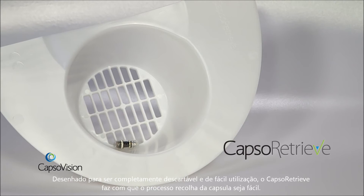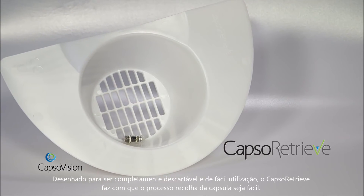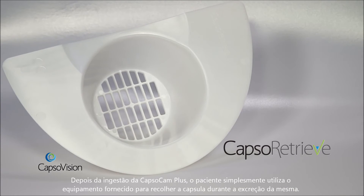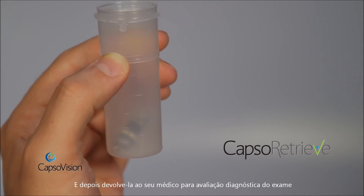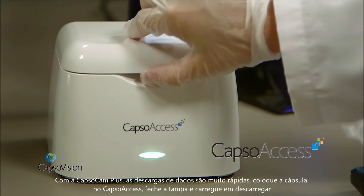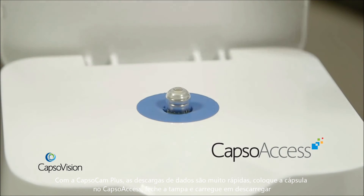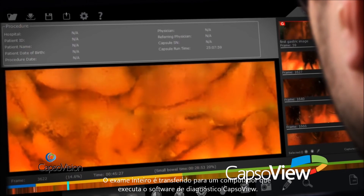Designed to be completely disposable and patient-friendly, CapsuleRetrieve makes the capsule retrieval process easy. After ingesting the CapsuleCam Plus capsule, patients simply use the included equipment to retrieve the capsule during excretion and return it to their physician for diagnostic reading. With CapsuleCam Plus, downloads are a breeze — simply place the capsule into the CapsuleAccess system, close the lid, and click download.